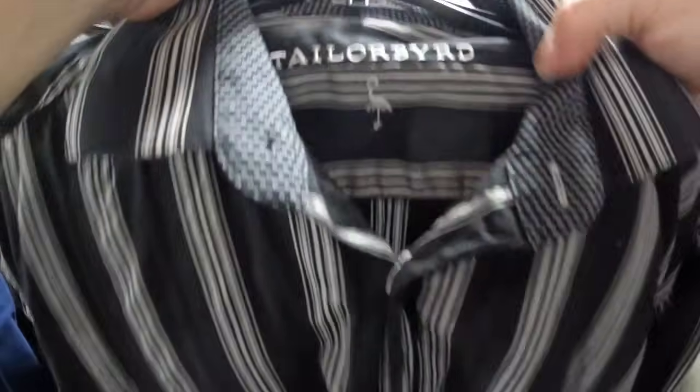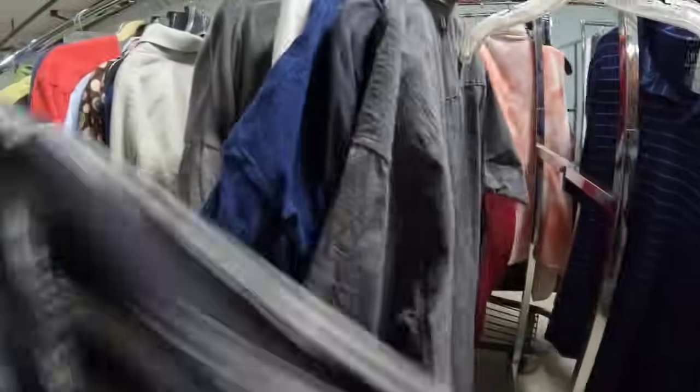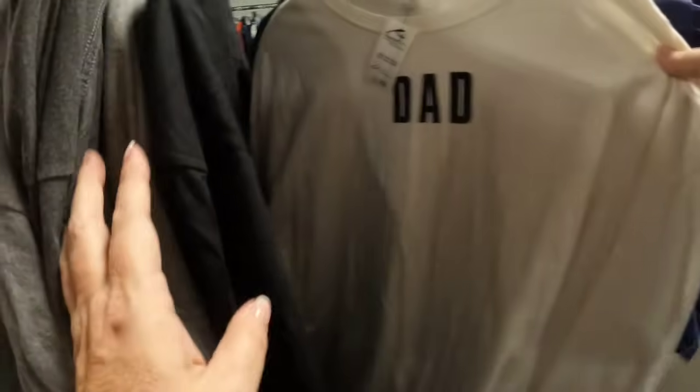This one is Taylor Bird — it's a flip cuff and I typically do well with them. You can see that polka dot on the flip cuff, so we'll grab that one. Again, all of the clothes today are $1.00, so can't beat that buy price for sure.